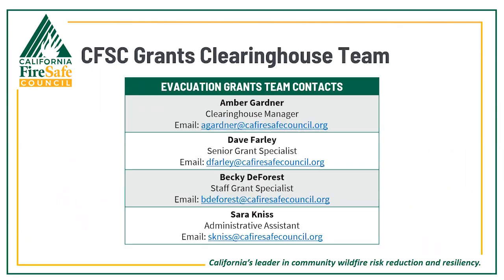Listed here are the California Fire Safe Council grant clearinghouse team. These contacts can be found on page 5 of your program handbook. We are here to assist you throughout the lifespan of the grant if you have any questions about rolling out your program implementation or any modifications you need to make — feel free to reach out.